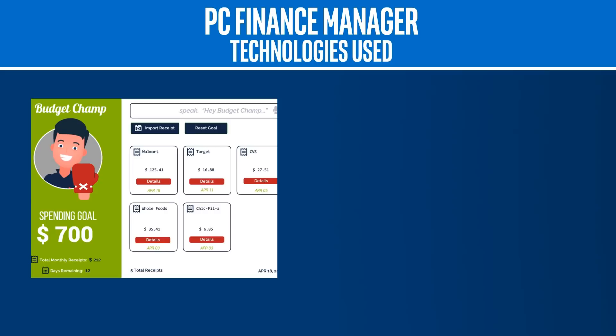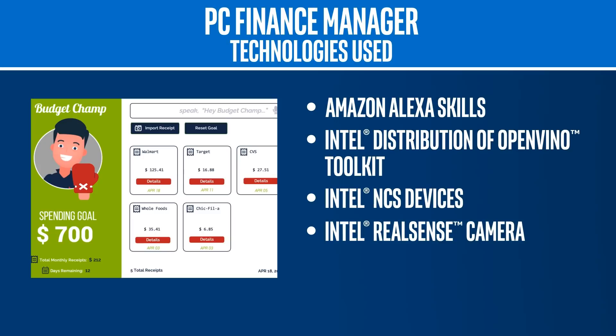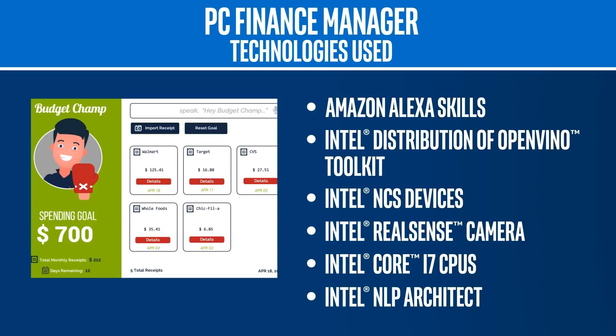This solution is still under development, but there are several technologies he'd like to incorporate into the app. They include Amazon Alexa Skills, Intel distribution of OpenVINO Toolkit to allow the user to import paper receipts, Intel Movidius NCS devices to allow the user to have text detection, an Intel RealSense camera to photograph the receipts, Intel Core i7 CPUs, and NLP Architect by Intel to analyze the natural language statements.